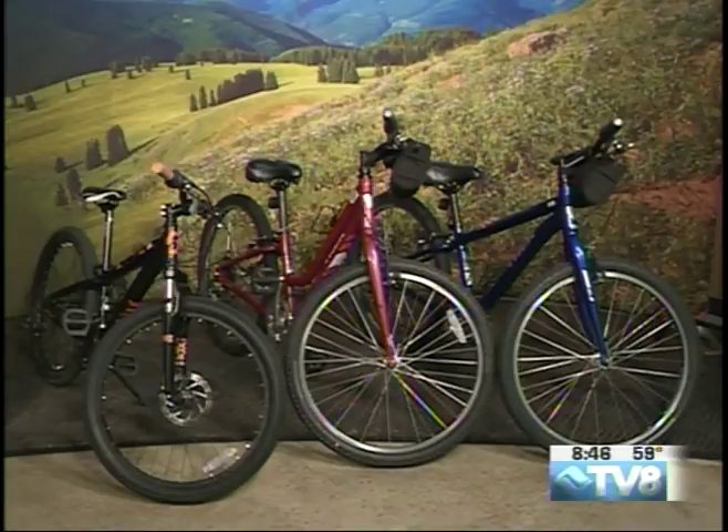Here's a shot of a couple of the cruiser bikes. On the far left, the kids' bikes; the adults' bikes in the middle and to the far right. And these are regular cruiser bikes — easy for a Vail Pass bike tour.